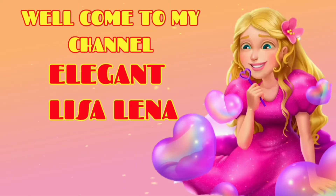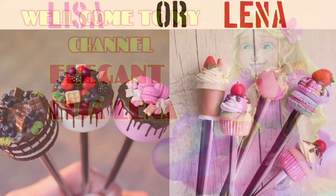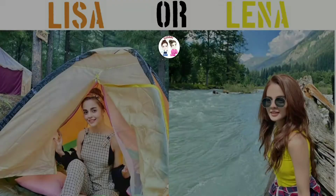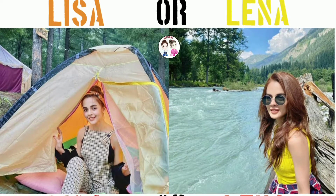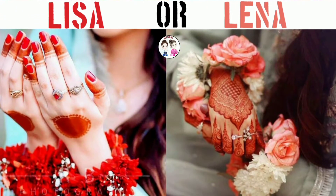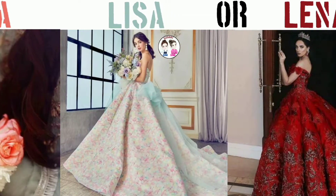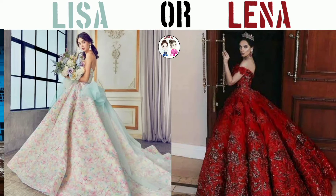Hello everyone, welcome to my channel Elegant Lisa Leena. I hope you like my video and enjoy it. So let's see — today's video is also very interesting, so don't forget to watch from beginning to end.